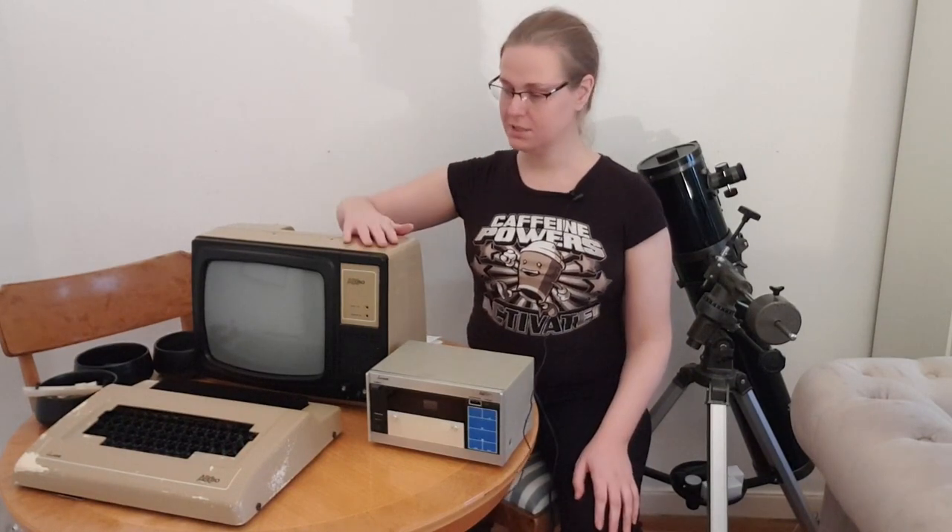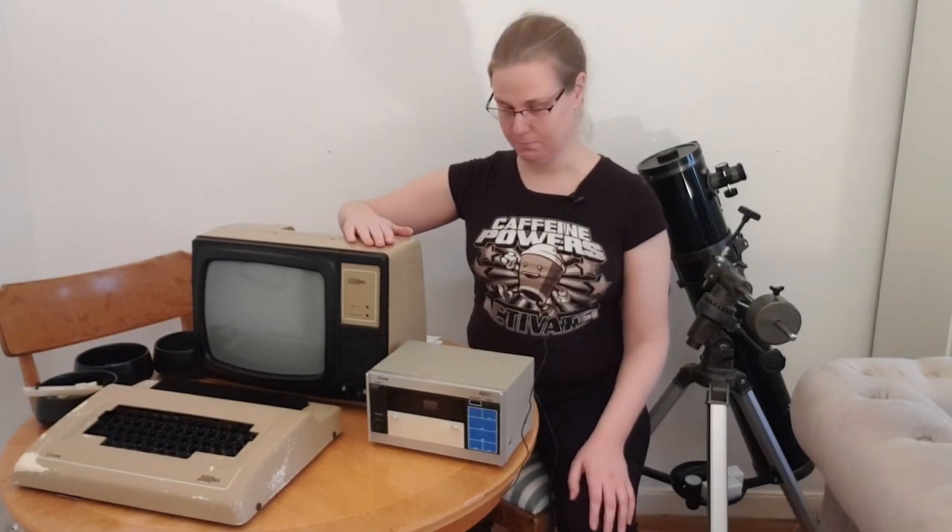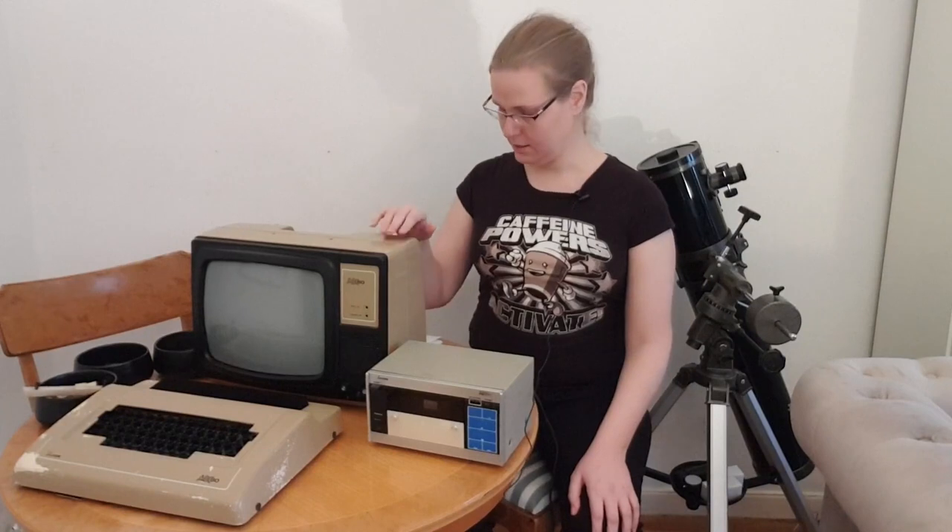Hello and welcome to Z80Dreams, a channel that is pretty much the namesake of this bad boy here. This is the ABC-80, made in Sweden in 1978. It's made by Diab Data Industrier AB in collaboration with the TV manufacturer Luxor. Scandiametric was also part of the development team.